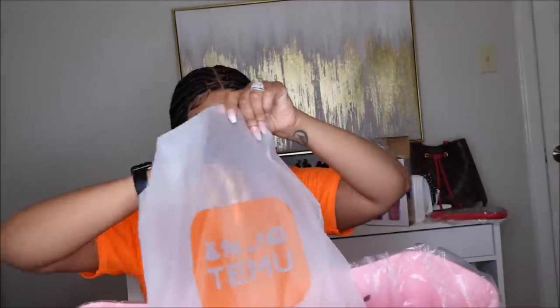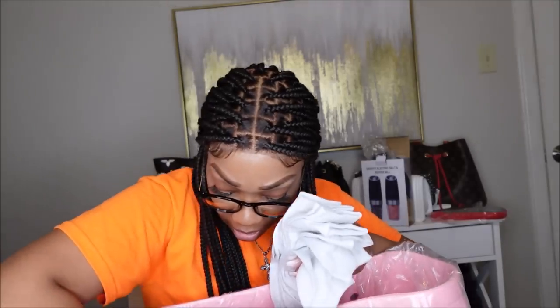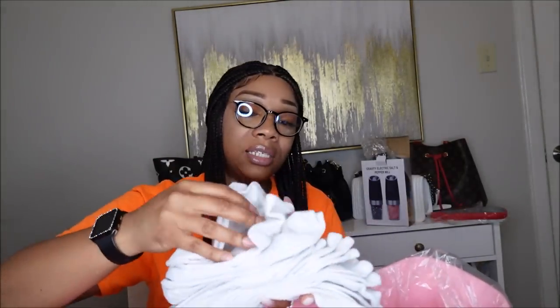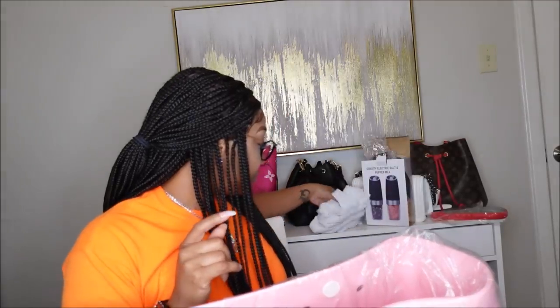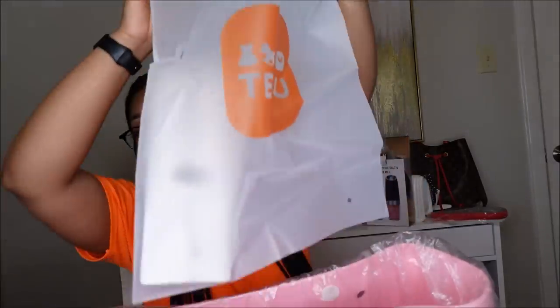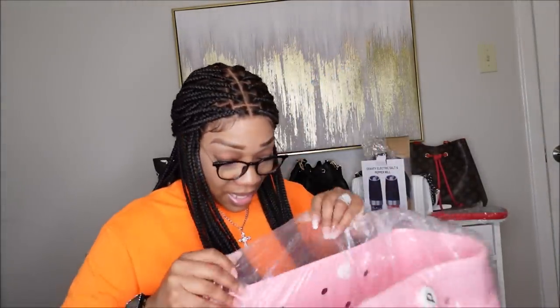I got some footie socks - some white footie socks, looks like eight pairs. I may give Jamaia some of these because they look real small and she'd probably like them. These are just plain white footie socks you can throw on with your sneakers. Last and not least in these bags, I got an ice cream scoop - I didn't own one, and since I saw it on the site I went ahead and picked one up.